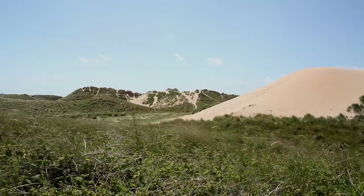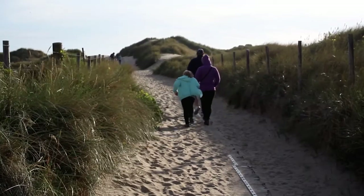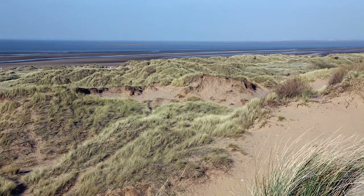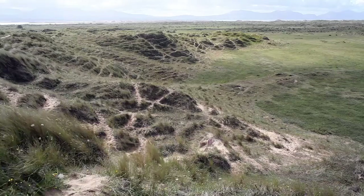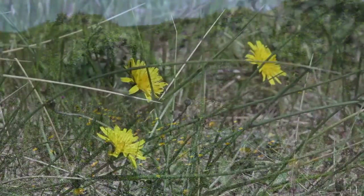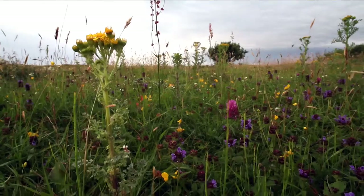The dunes are great for people too. Careful management means that thousands of visitors can enjoy a day at the beach, supporting the local tourism economy without causing harm. The dunes also act as natural sea defences and offer protection from storms. So why not discover and enjoy this incredibly rich, natural environment.